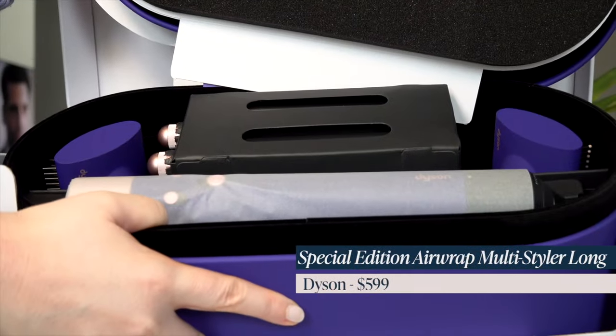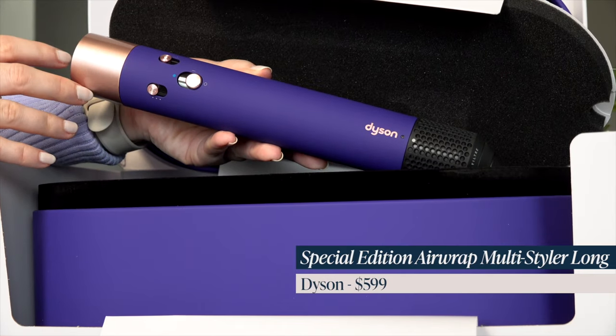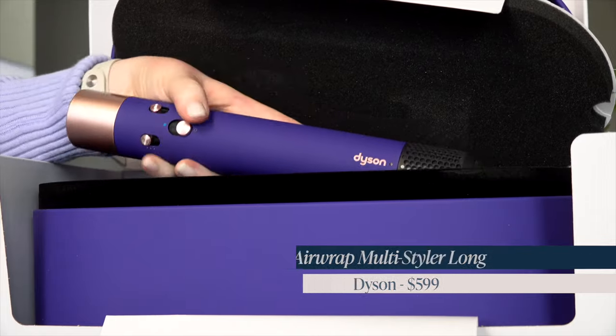And then finally, the last thing I got — I got the Dyson, the special edition gorgeous blue with the long barrels. I've been wanting to get this. I decided to wait until the sale and cross my fingers it doesn't sell out. It did not sell out by the time the sale opened up to me, so I was able to grab it. I am so excited to play with it.